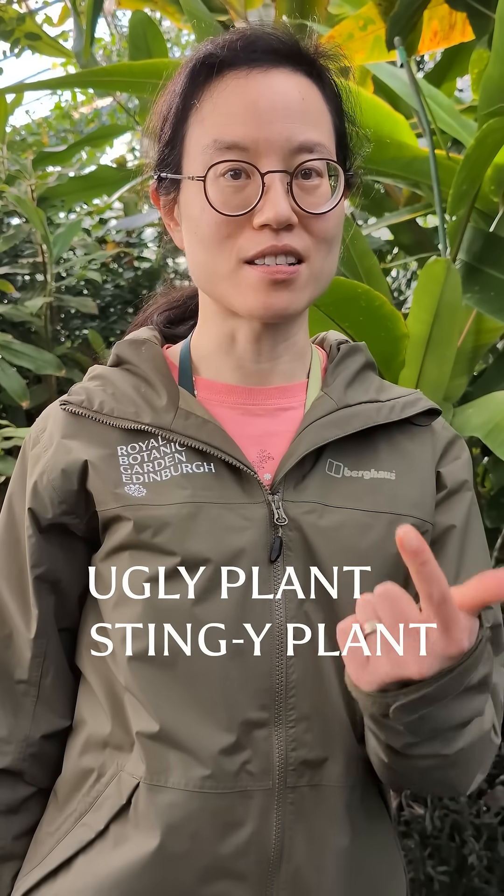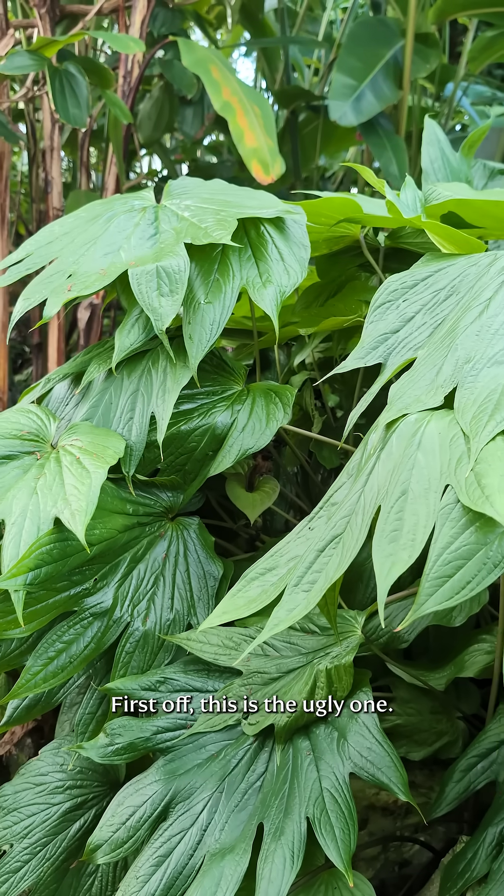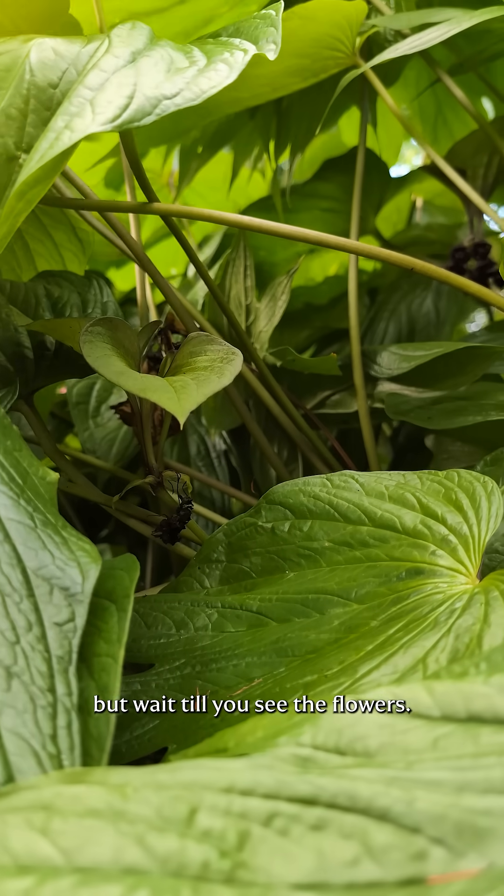Happy Halloween! For this Halloween special, we're going to show you an ugly, a stingy, and a deadly series. First off, this is the ugly one. It doesn't look that ugly from here, but wait till you see the flowers.